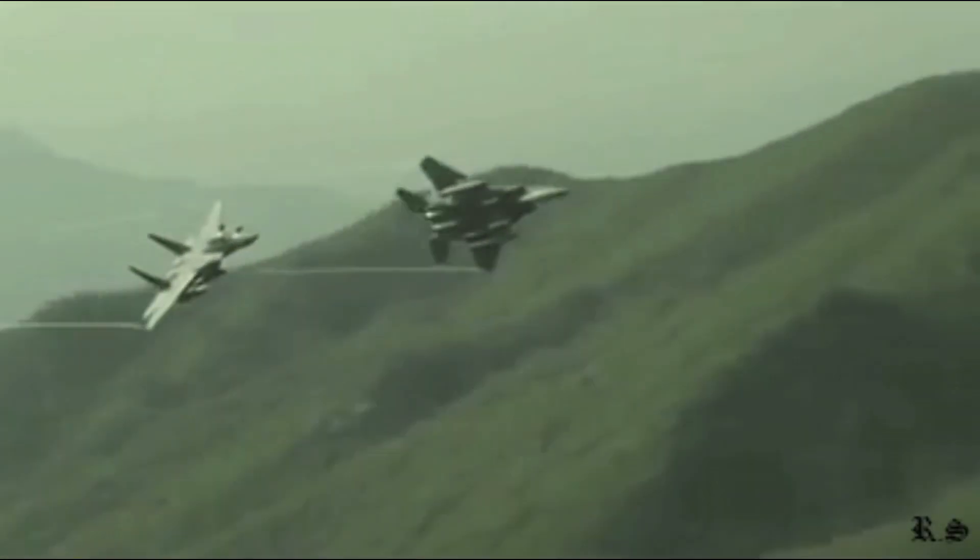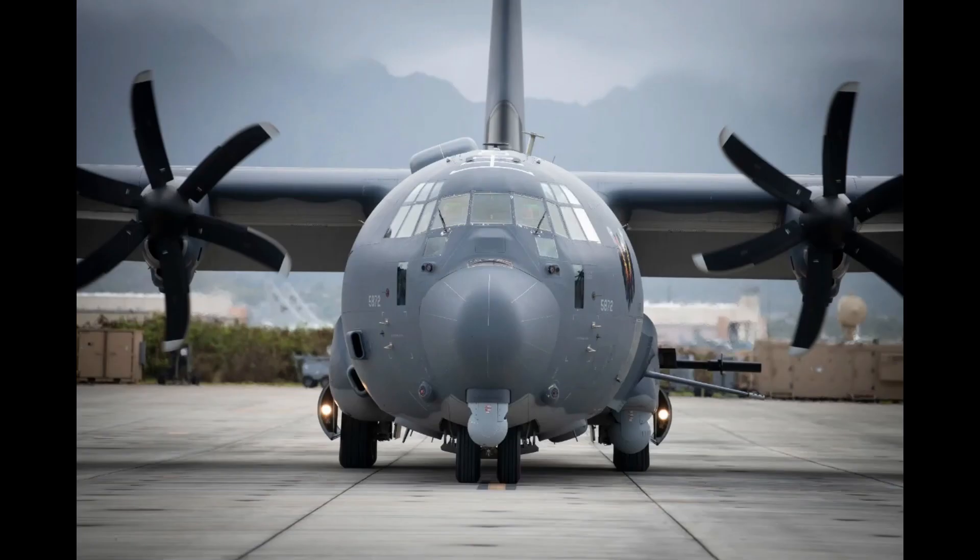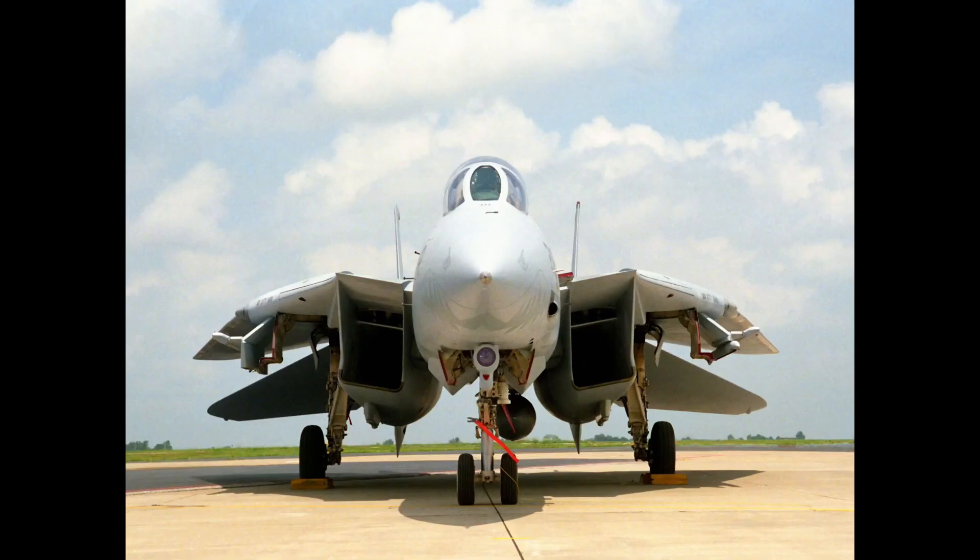The F-14 is a two-seater fighter jet, while the AC-130 gunship carries about 90 combat troops or 64 paratroopers. The F-14 was used on carriers Enterprise.